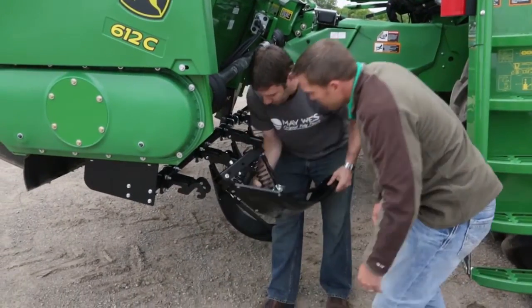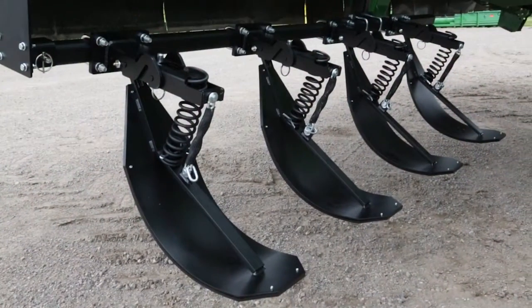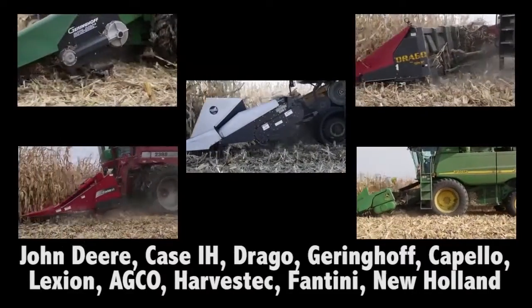Maywest developed the original Stalk Stomper solution to knock down corn stalks ahead of the combine tires, preventing tire stumble damage. We offer Stalk Stomper products for most all major combine makes and models.